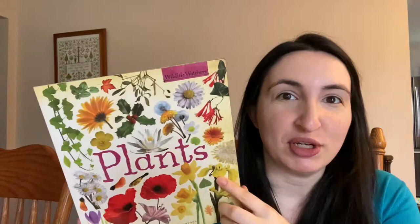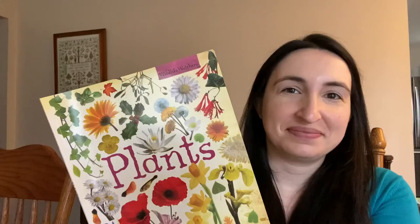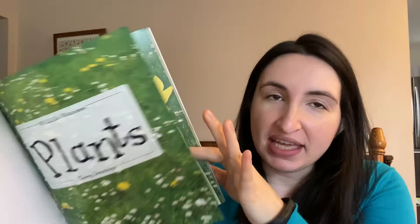If you look at this book, you can see that it's just like any regular book. It has a front cover, a back cover, a title, pictures inside, and a spine of the book. But what's different is what is inside the book. A lot of times when you open up the book there's a title page, but then in non-fiction books there's something called a table of contents.